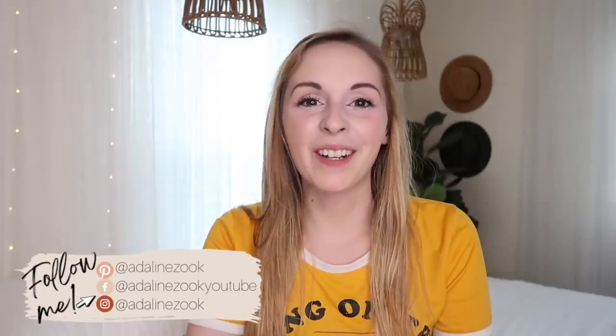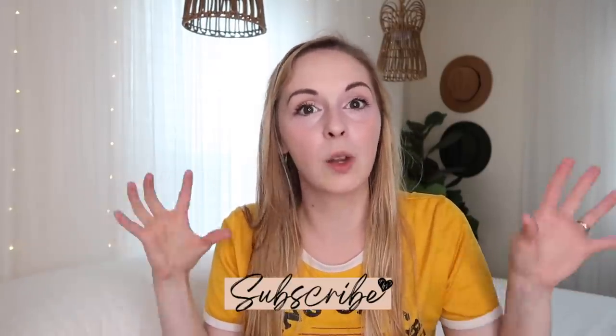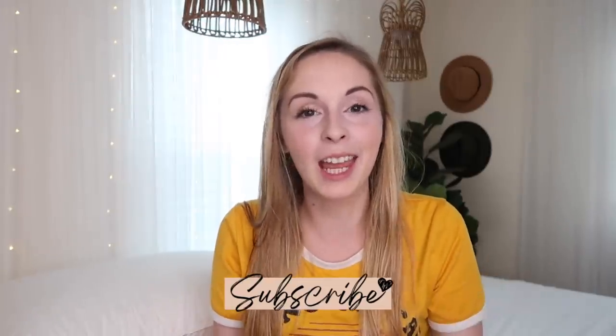Hey guys, welcome back to my channel and welcome back to another decor video. I have been slowly working my way through my house since I moved into it this past spring, taking one room at a time. Today I'm going to be doing a boho inspired bedroom. I have done one before and I'm excited to tackle another one — and this is very budget friendly.